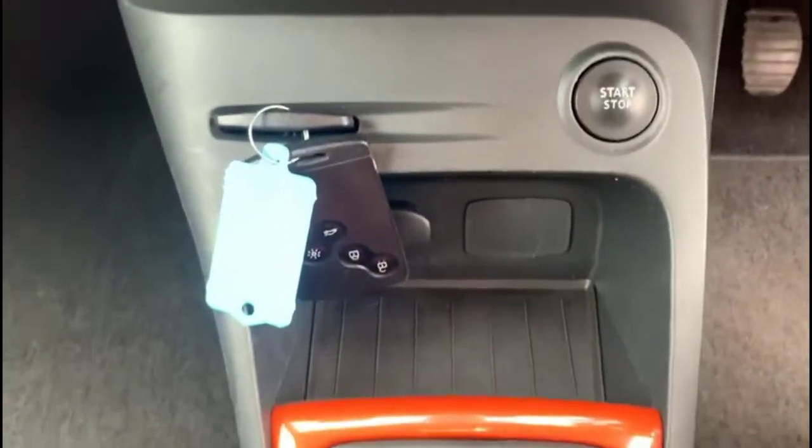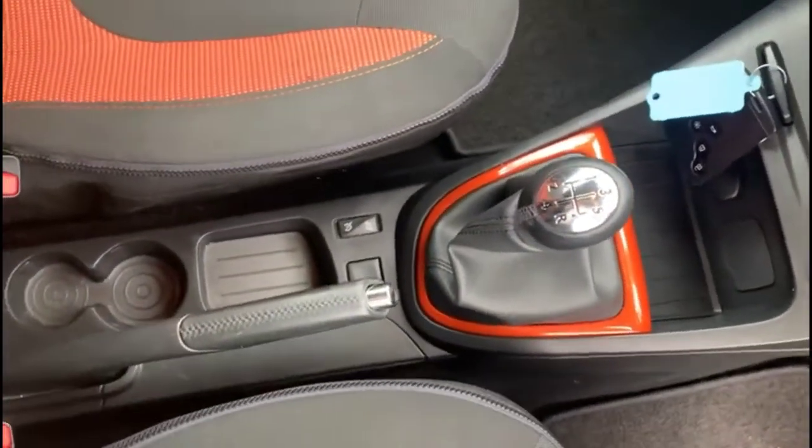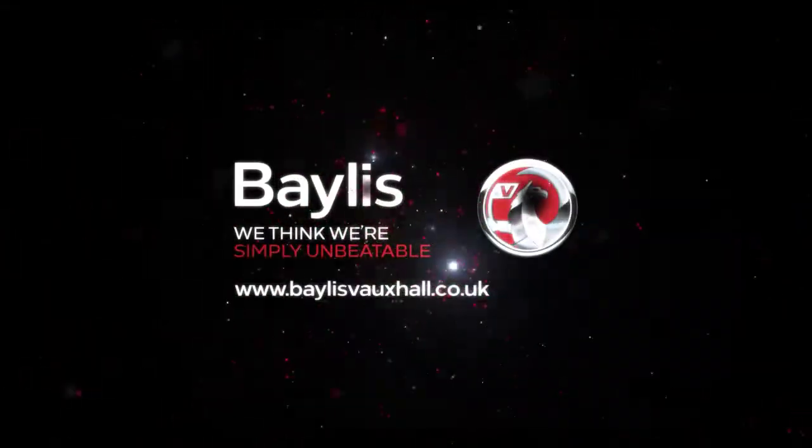The vehicle also features keyless entry and start, a 5-speed manual gearbox, and some useful central storage. If you're interested in this vehicle then please give us a call at Baylis Vauxhall.